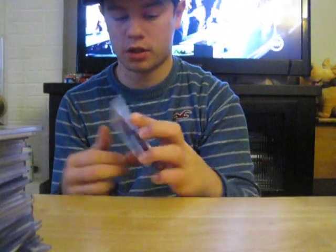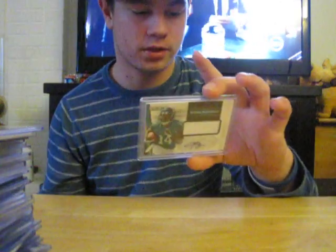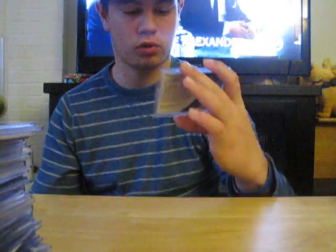Justin Blackman — got his first touchdown reception a couple weeks ago against the Lions. Jersey auto out of 499. Joe Adams on-card auto, rookie, red ink, short print to 15. No blue — it's a red six.